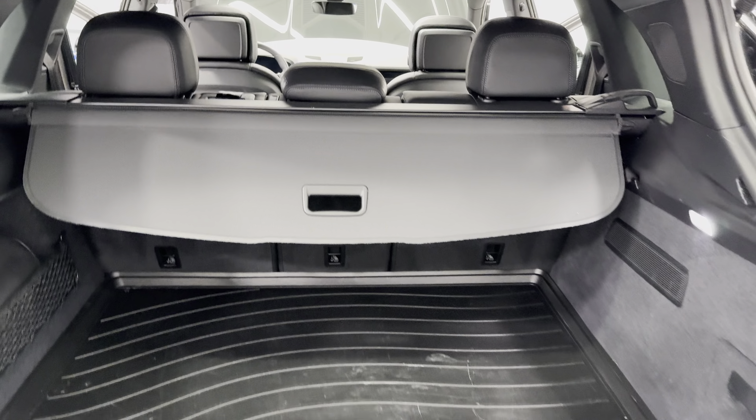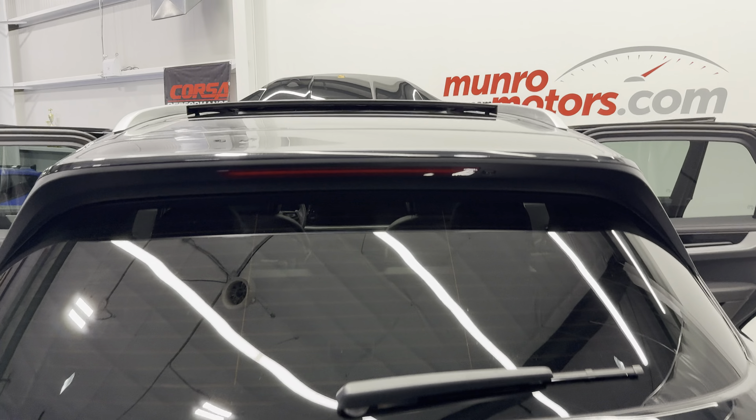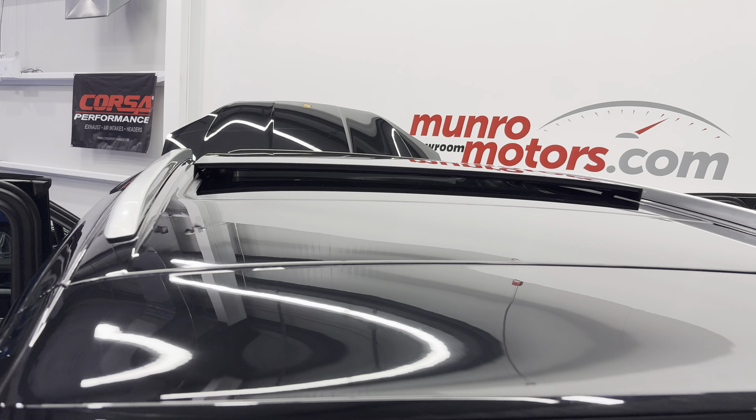The seats do fold down flat as well, so you can utilize more storage space. We'll close the liftgate here. Zooming out, we'll check out the roof next. It has a nice panoramic roof — you can see it's open right now. We have the silver roof rails there.